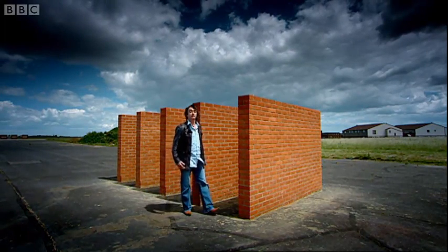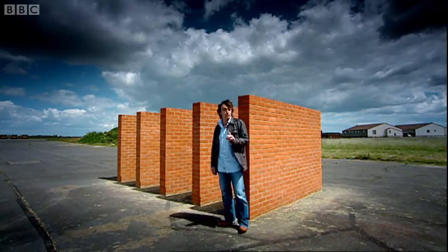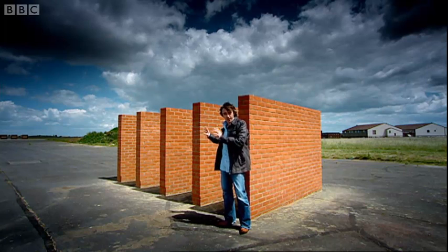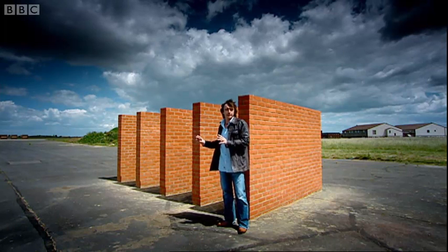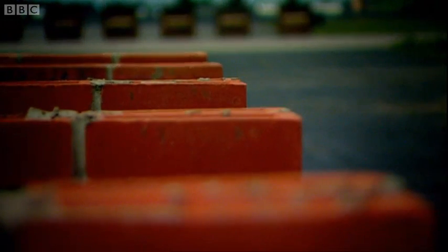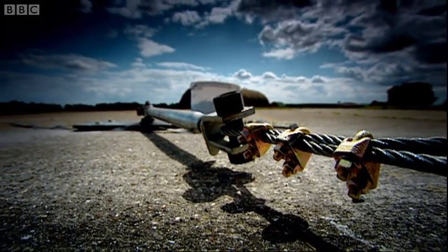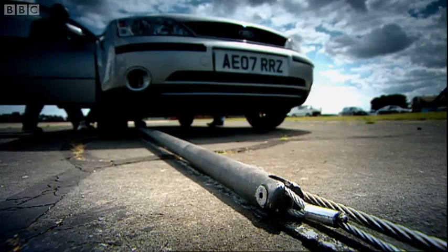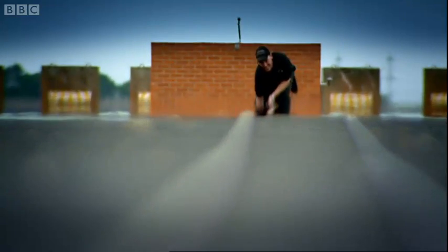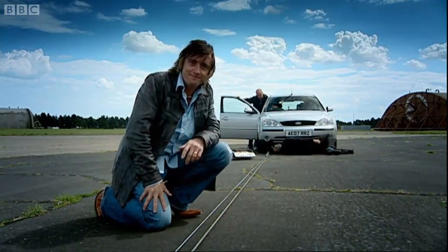Now, the cynic might say you've only done that so you can have lots of crash-bang-wallop and bricks flying around, but not so. Because this cunningly replaces the industry standard five-star crash rating system with the five brick wall crash rating system. All you need then is this complex pulley system as used on 51st State and Casualty to propel cars at speed without the need for a driver.